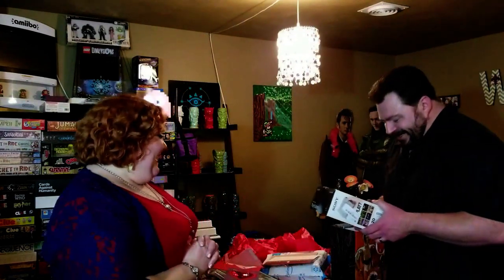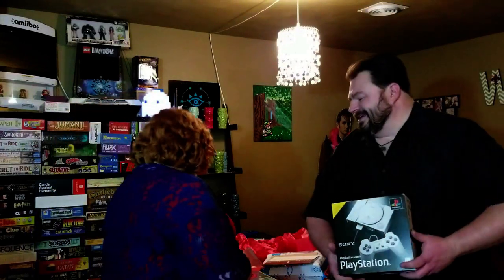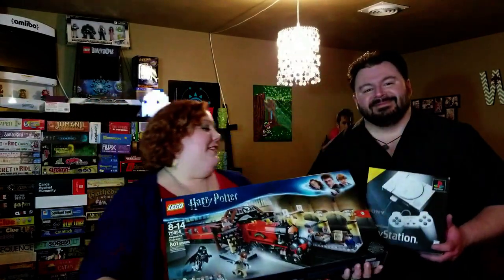Happy Valentine's Day! Happy Valentine's Day! I love my nerdy Valentine's. We don't do the sappy, sticky, sweet Valentine's — we always do some kind of nerdy things. My box is bigger than your box. Thumbnail picture.